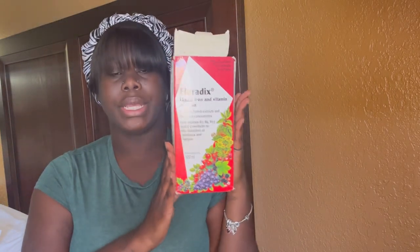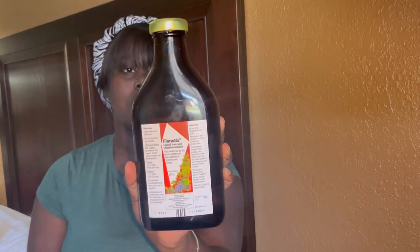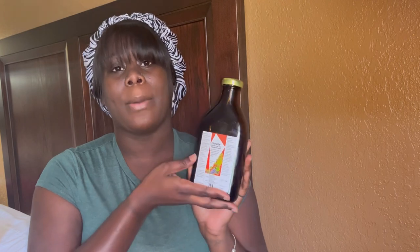They also requested folic acid, which I take every single day. And they also requested Floridex. Let me tell you about this Floridex — you take it twice by mouth, 30 minutes before a meal. People say you should start taking it 30 days before surgery, or at least two weeks before, because it takes two weeks to get into your bloodstream.